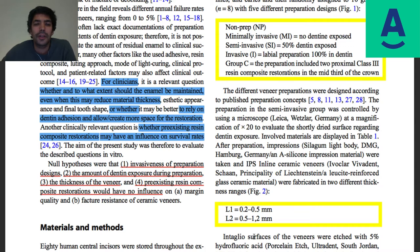Another clinically relevant question they raise is whether pre-existing resin composite restorations may influence survival rate. This is also a question that comes up in our courses: if I have a composite, should I remove it prior to veneer preparation, leave it, or substitute and keep it in the same class III configuration? Different approaches exist, and I will give you some input about that as well.